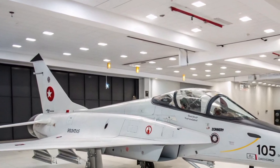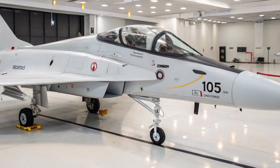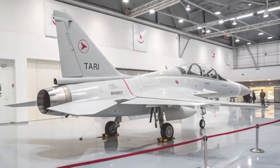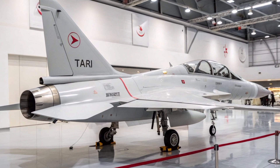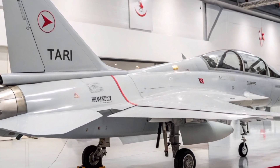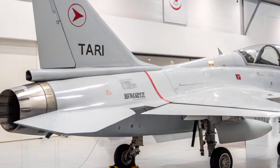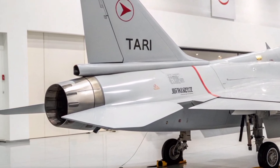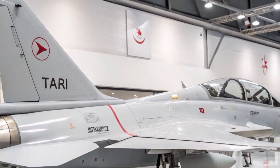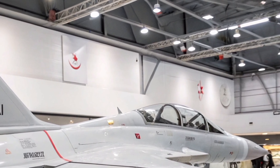The Herjet's maiden flight occurred on April 25, 2023, marking a pivotal achievement in Turkey's aviation history. The Turkish Air Force has placed an initial order for 16 Herjet trainers, with deliveries expected by 2025. Additionally, TAI aims to commence series production at a rate of two aircraft per month starting in 2025.